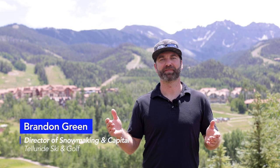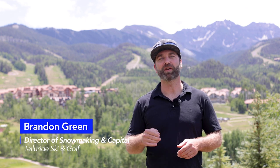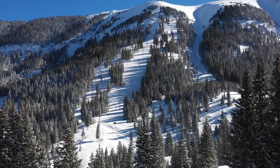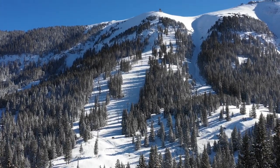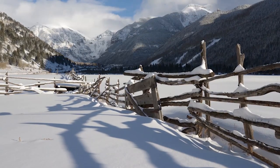Welcome to the Telluride Ski Resort. This is our office. Today we're excited to give you an inside look on how we use cloud GIS to manage our mountain every day. Here in Telluride, our mountain ops teams collectively manage roughly 2,500 acres of terrain on both private and Forest Service lands.